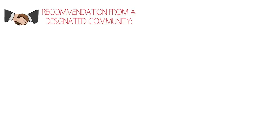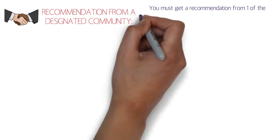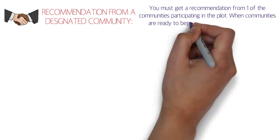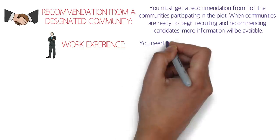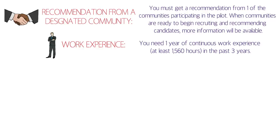Another eligibility requirement is a recommendation from a designated community — you must get a recommendation from one of the communities participating in the pilot program. More information on this will be available on the official website, expected to be uploaded in November. For work experience, you need a minimum of one year of continuous work experience — at least 1,560 hours — in the past three years.